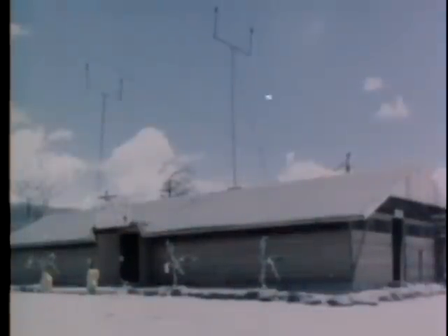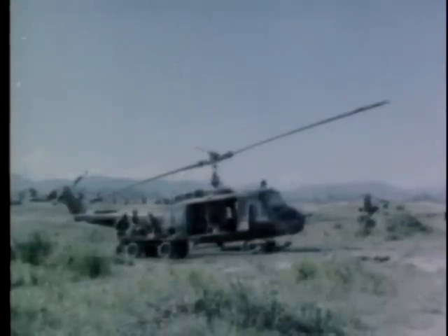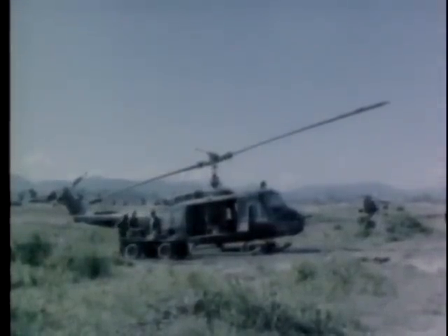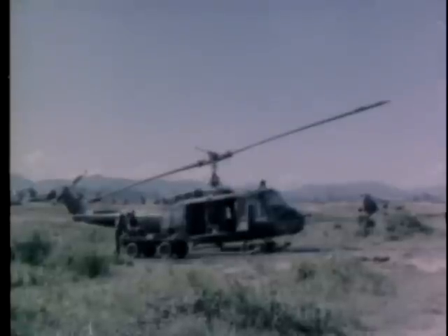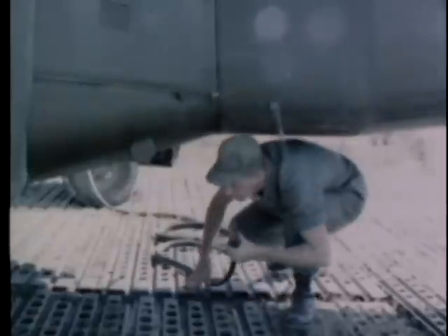These are the helipads at An K. Here at Camp Radcliffe, headquarters of the 1st Cavalry Division Air Mobile, the problem of excessive weight in airborne command communications equipment is being solved. These technicians are preparing to check out a recently developed lightweight system installed in this helicopter.